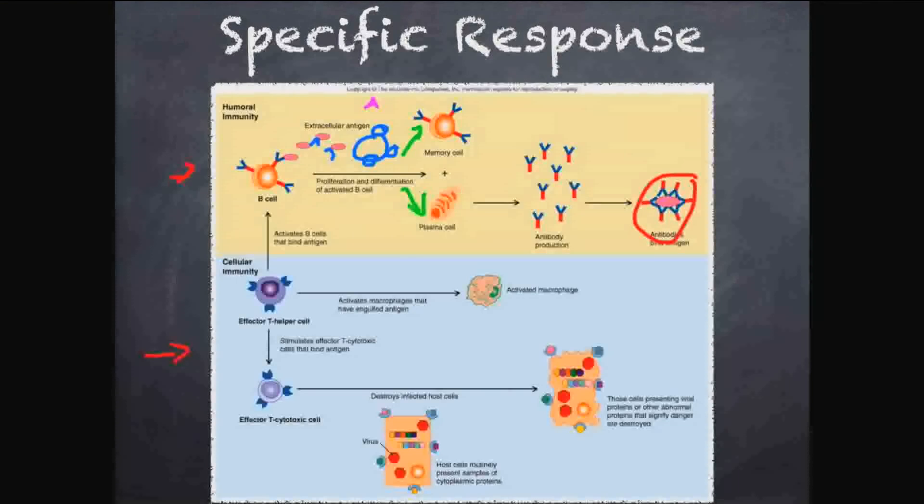We also make memory cells — they divide and float around the body so that next time bacteria A attacks, these memory cells quickly recognize it, produce plasma cells, and fight off the infection much faster. This is why you can't get chicken pox twice — you have memory cells; your body remembers the infection and doesn't take long to start fighting it. Going back to the castle analogy: memory cells mean you already know those guys aren't friends and you start fighting them right away.